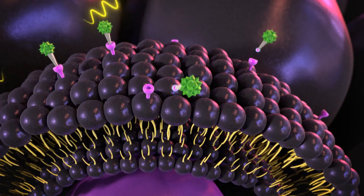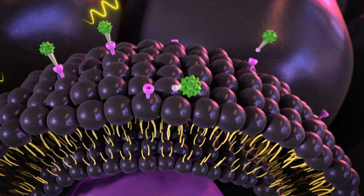Up to a thousand times more PSMA is found on prostate cancer cells, including prostate cancer that has spread to other parts of the body.